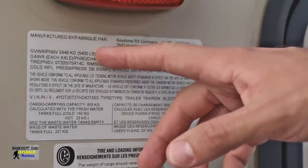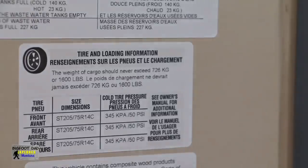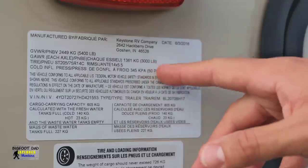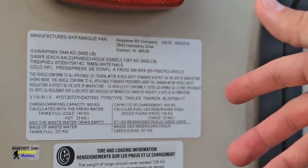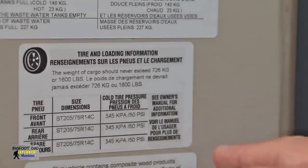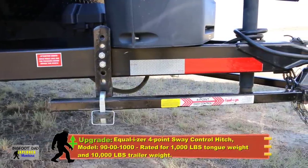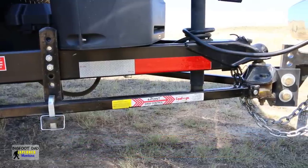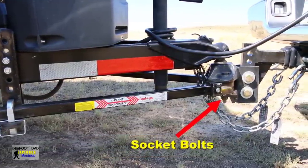Starting with the weights, the gross vehicle weight rating is 5,400 pounds. The dry weight of the camper is 3,760 pounds, and it has a 1,600-pound cargo capacity. This travel trailer is equipped with two 3,000-pound axles, which is more than adequate, and it originally came with C-rated tires that were made in China. We upgraded from a cheaper two-point to an Equalizer four-point sway control hitch, which is rated for 10,000 pounds, and we do routinely torque down the bolts to specification — the socket bolts seem to need this maintenance more than the rest.